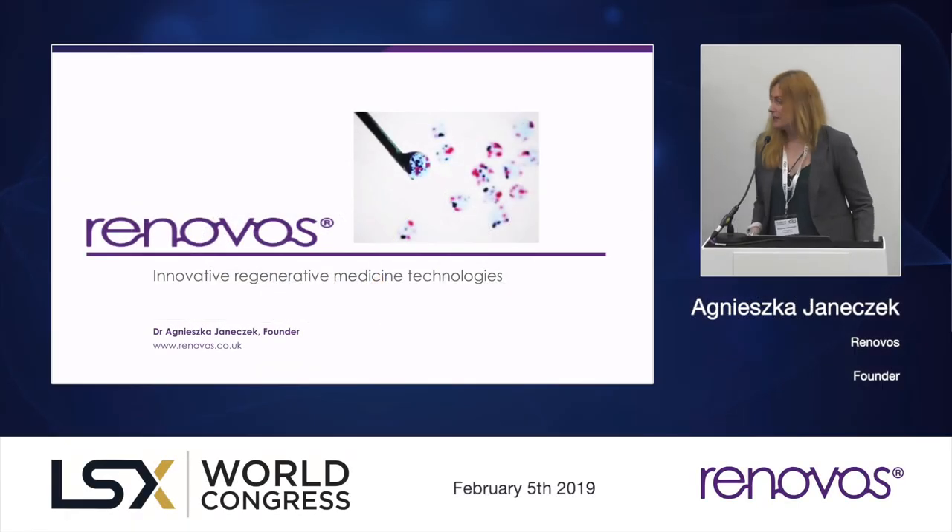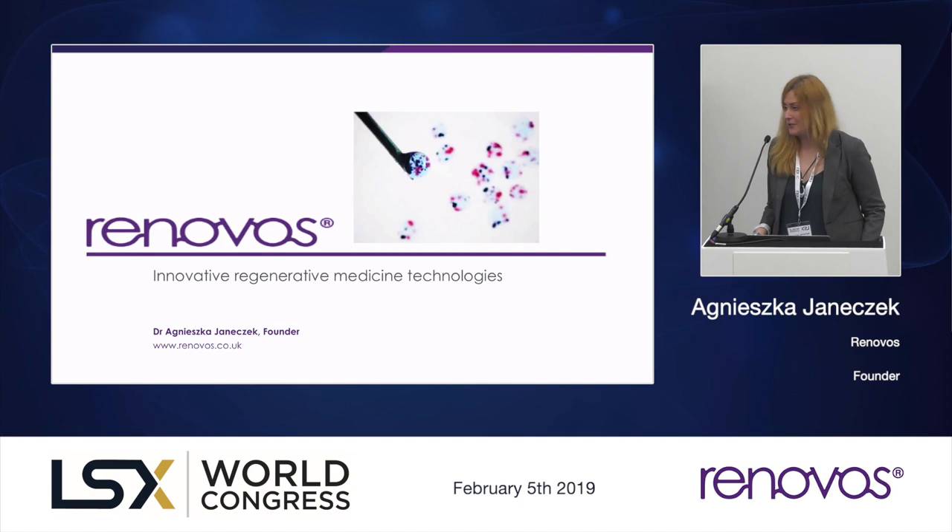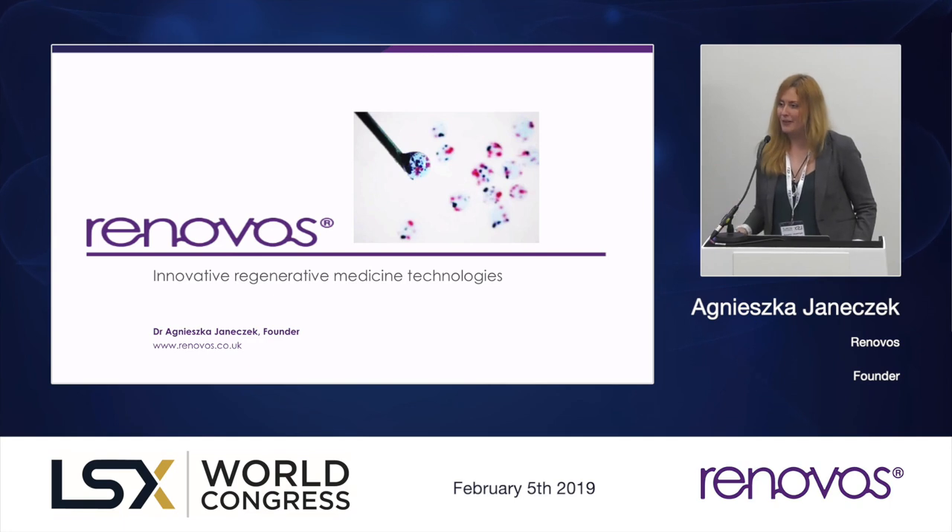Good morning everyone. My name is Agnieszka Enacek and I'm a founder of Renovos, a new orthopedic regenerative medicine startup from Southampton University. We've only been going for the past two years, so we're a fresh company and slightly probably left field here in this session, as we're somewhere in between medical devices and pharmaceuticals.